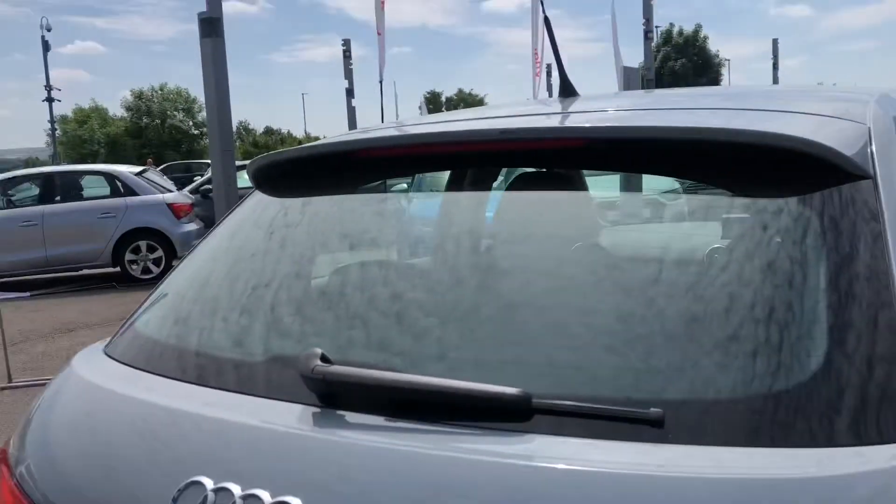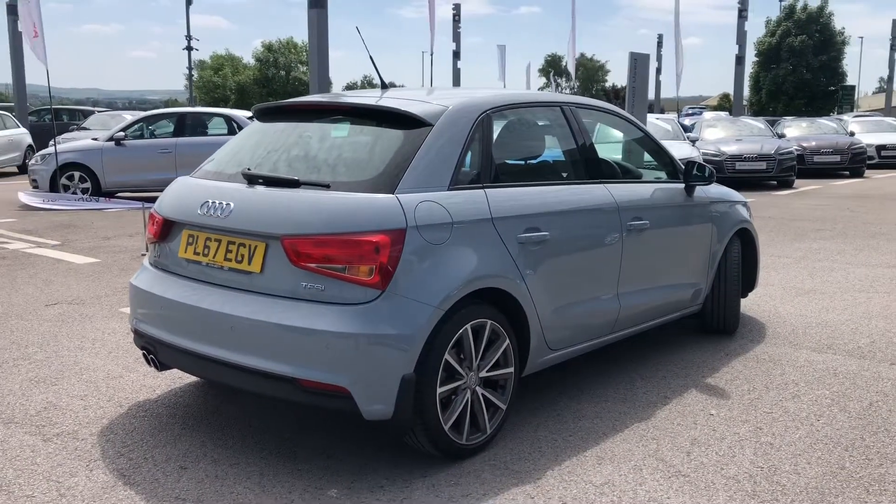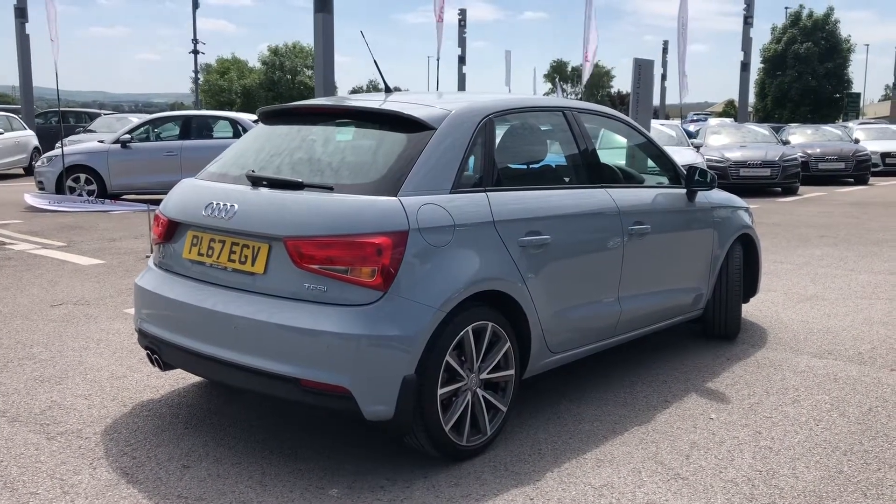This car also comes with dual tailpipes at the back, and it definitely has some power as it is a 1.4 petrol, giving 125 PS.